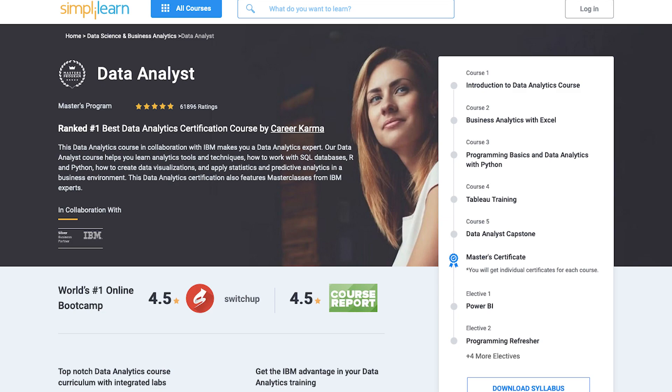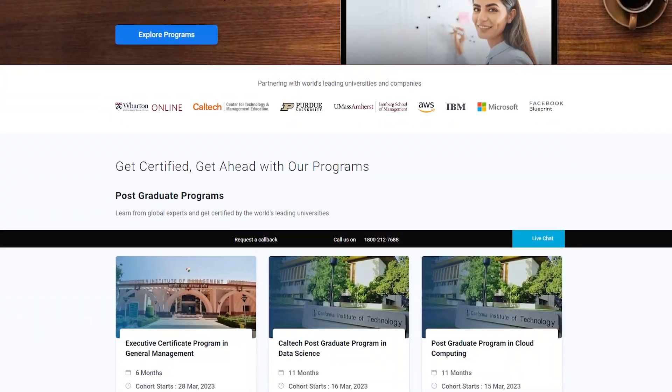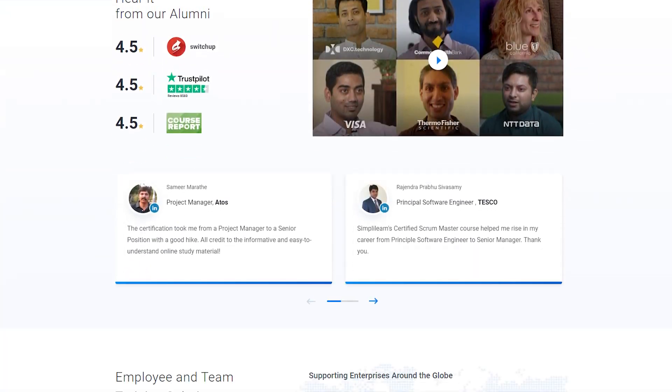Course number 2 is from Simply Learn. Simply Learn conducts data analytics and data science courses in joint partnership with IBM. The course name is Data Analyst Masters Program — you will see a snapshot on screen to understand the UI of the course. The tools covered in this program are Python, Pandas, NumPy, SciPy, Power BI, R, and Tableau.